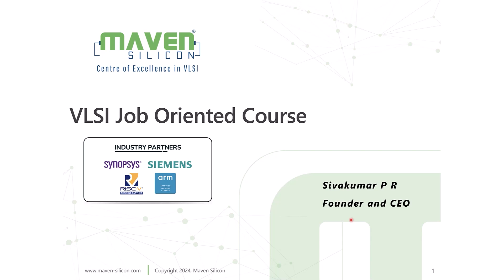Job-Oriented VLSI Course. I am Shiv Kumar. I founded Maven Silicon with the vision of producing highly skilled chip designers for the semiconductor industry. Before founding Maven Silicon, I worked in various fields like electrical engineering, academia, and semiconductors for more than 25 years. In the semiconductor industry, I worked for the top EDA companies — Synopsys, Cadence, and Siemens EDA. Today, Maven Silicon is a top-class VLSI and Embedded Systems training services company in India.